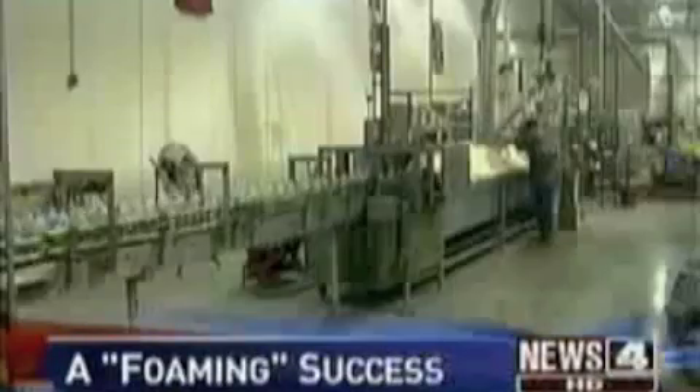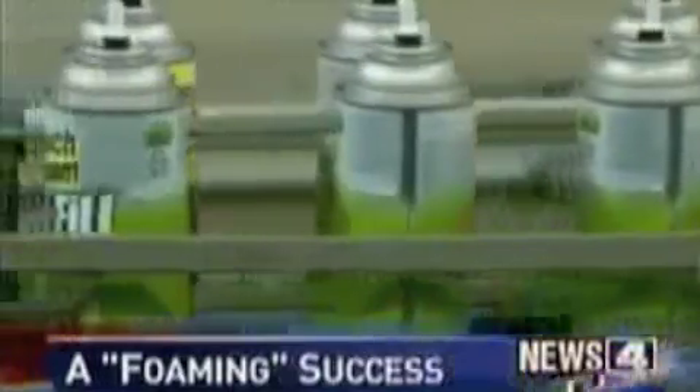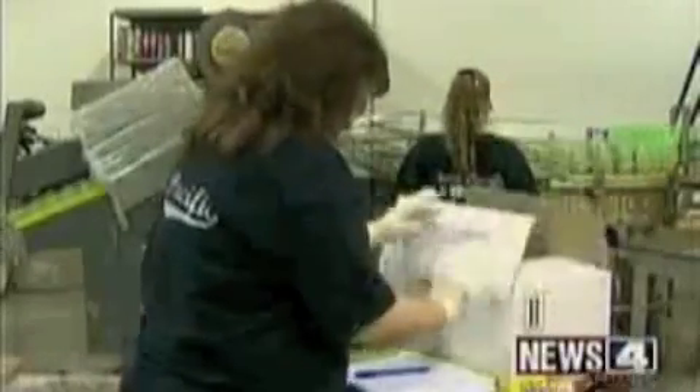And for company managers and employees, it's good news for a change. The assembly line at Convenience Products in Valley Park never shuts down. It goes through the labeling machine, and workers churn out thousands of cans of expanding insulating foam every day. That foam is used during construction and for home weatherization projects.